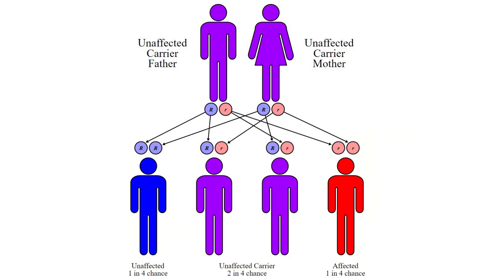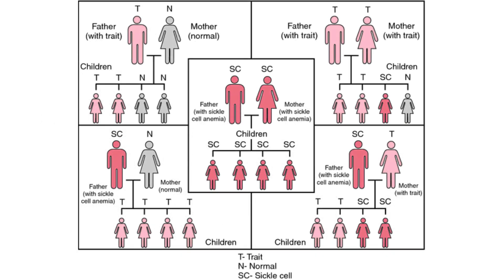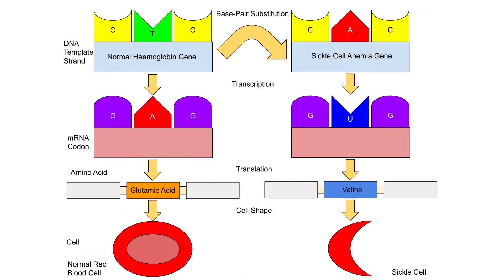Looking at the genetics of sickle cell anemia, it's actually co-dominant, which means you can have one copy of the gene and still produce sickle cells. However, if you have two copies of this gene, you'll be producing more sickle cells quite frequently, which can pretty much reduce your lifespan and overall quality of life. This condition typically affects people who are of sub-Saharan African descent.